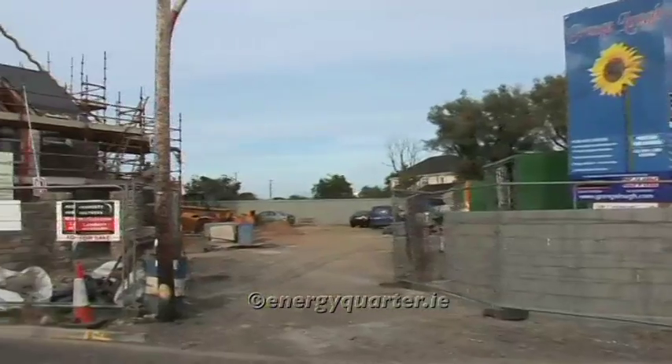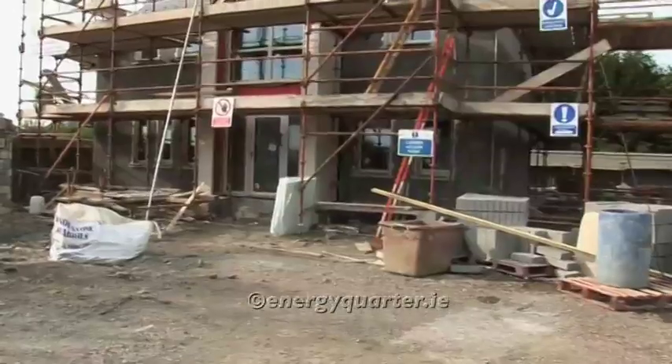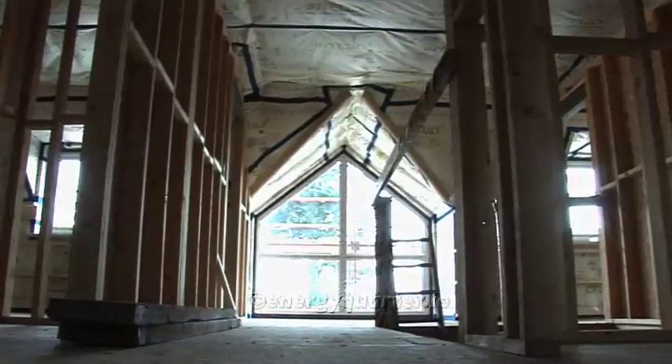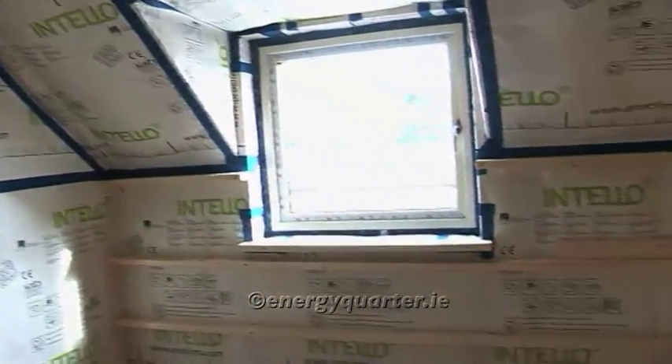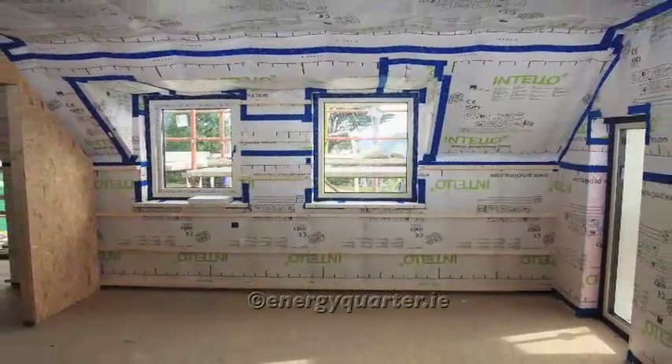I've been looking at passive houses for the last four or five years. I was interested in it and this little project in Ross Lear presented itself. The house is basically two storey, approximately 1800 square feet. It's a three or four bedroom house. We have a room downstairs that can be used as a bedroom, meeting room, or an office for people working from home.